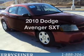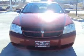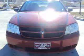Presenting the 2010 Dodge Avenger. This is the set of wheels you've been looking for, with an efficient four-cylinder engine that responds smoothly to its automatic transmission.